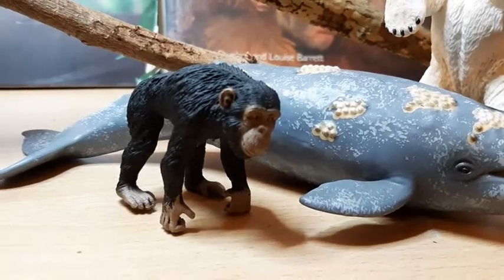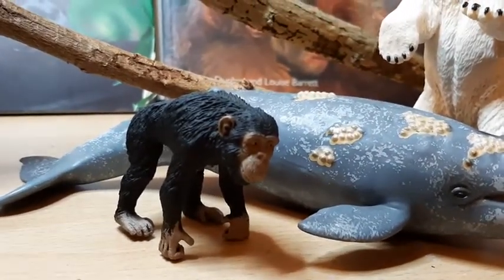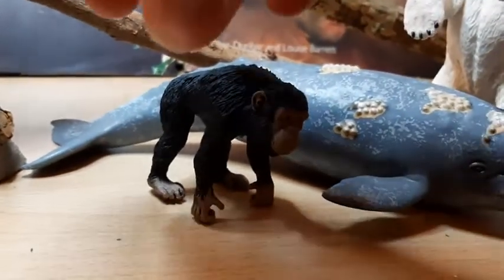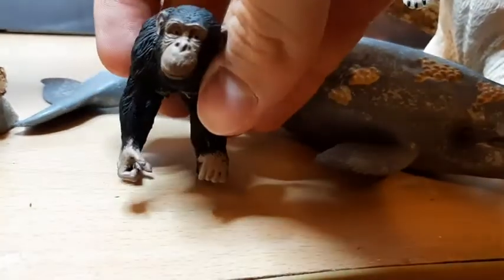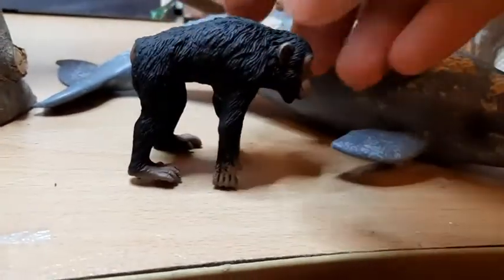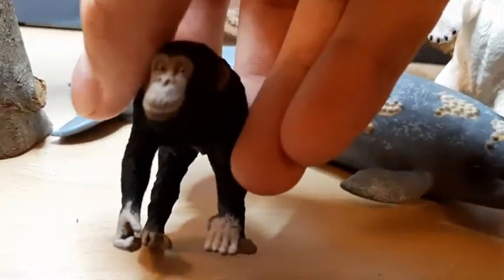I'd recommend the Collector chimpanzee figure — I'd probably give it about an 8 out of 10. It's a very, very well done, very accurate little figure. The only issue is that it's not too dynamic; it's got quite a mundane pose, just kind of observing. I know Safari's got some chimpanzee figures which are striding and carrying offspring, which is a bit nicer.